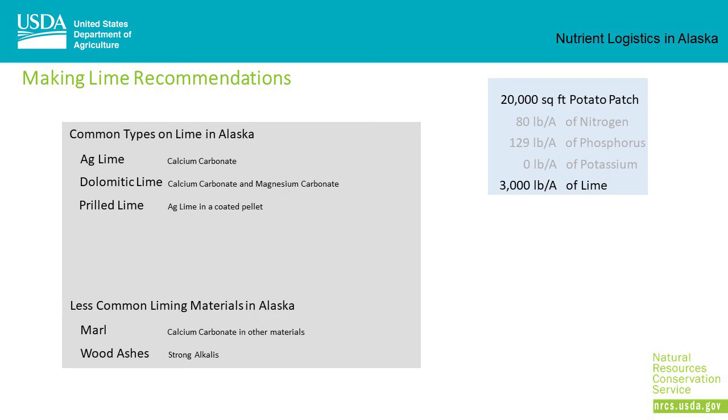The common types of lime available in Alaska are ag lime (calcium carbonate), dolomitic lime (a combination of calcium carbonate and magnesium carbonate), and prilled lime — which is ag lime in coated pellets to better go through a fertilizer spreader. There are also less common liming materials: marl is a soil deposit with calcium carbonate and other materials, and wood ash has strong alkalies that can also raise pH. Not all liming materials are equal — the recommendation is made on the basis of ag lime with a calcium carbonate equivalent of 100%. Dolomitic lime is a little stronger and prilled lime is a bit weaker. For prilled lime, marl, and wood ash, you need to know the calcium carbonate equivalent to determine the actual amount to use.